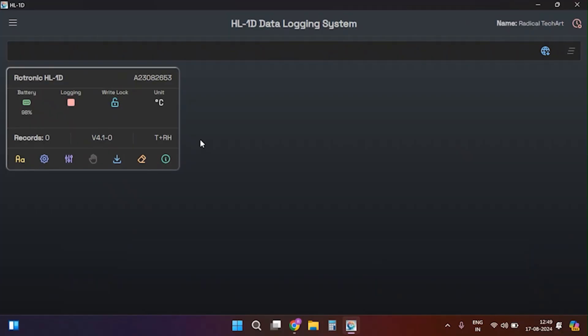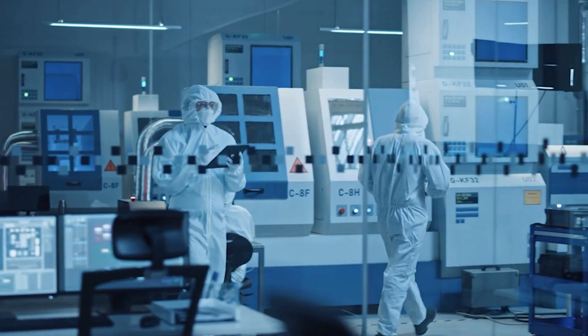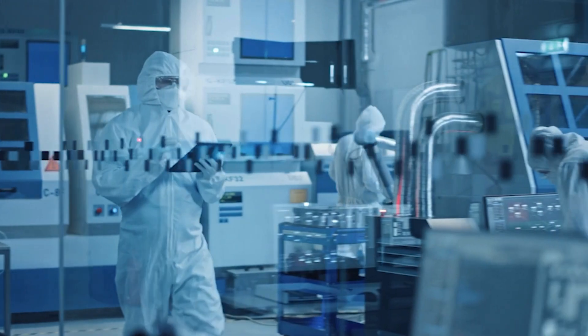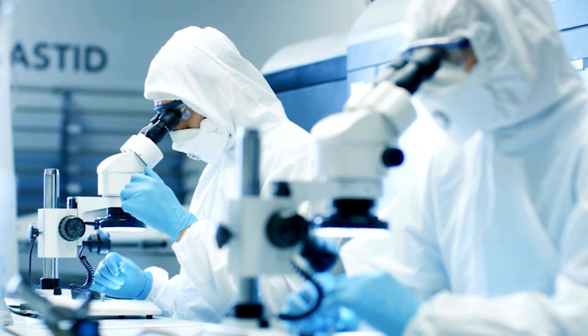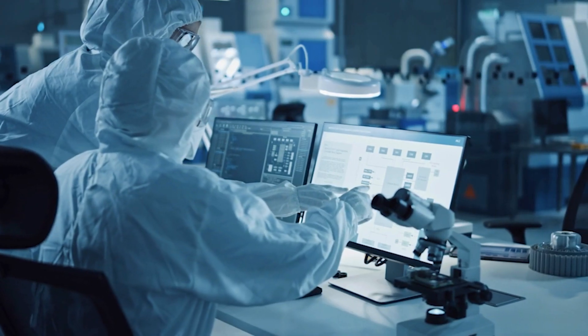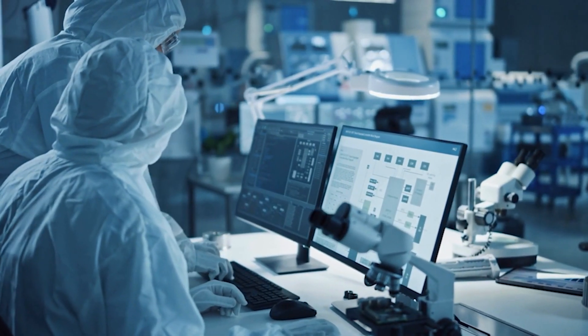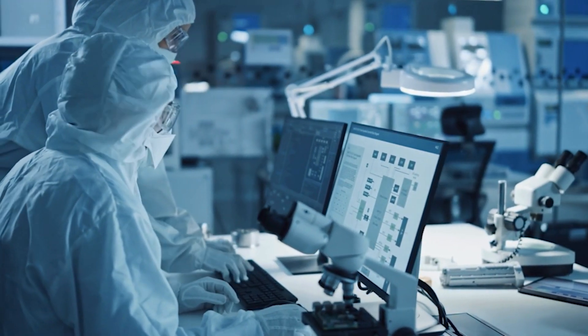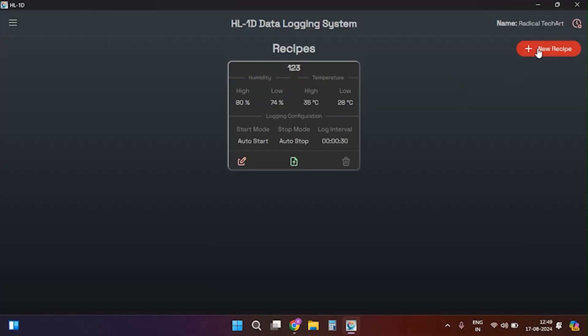Now let's talk about the recipe option, which is the fourth option in the main menu list. This feature is the main advantage of our software. Imagine you have a processing plant with multiple clean rooms, each requiring a device with specific settings. If you have 150 devices across three floors with around 50 clean rooms each, you can use the recipe settings to streamline the configuration process — configure a particular recipe and upload it to multiple devices.